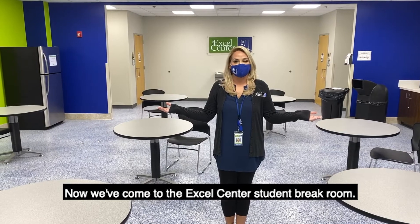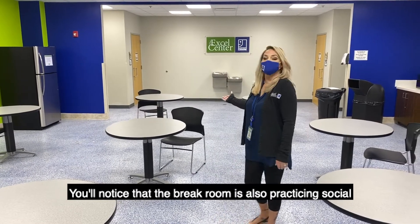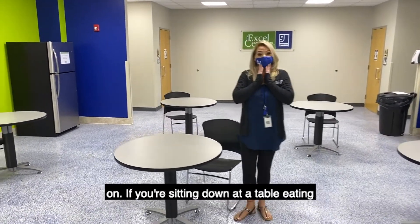Now we've come to the Excel Center student break room. You'll notice that the break room is also practicing social distancing. When you are in the break room it's important to keep your mask on.